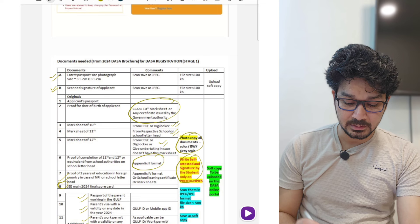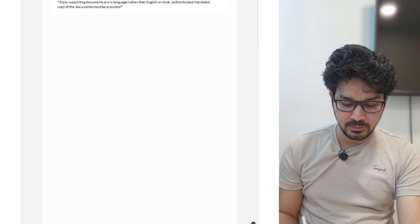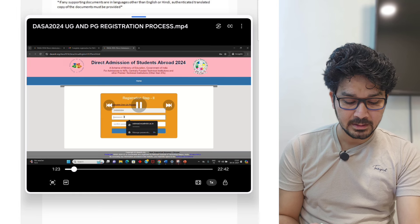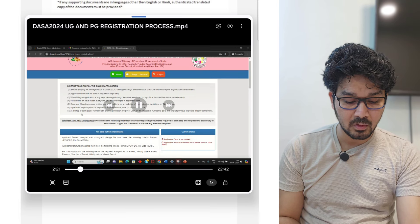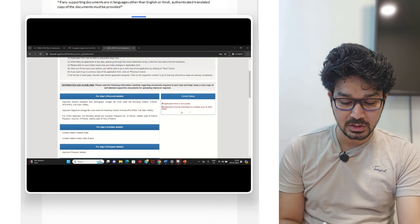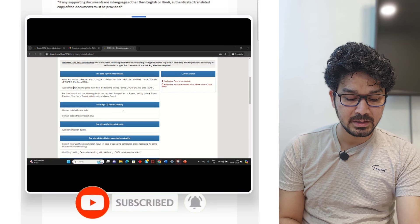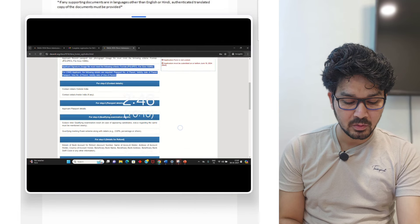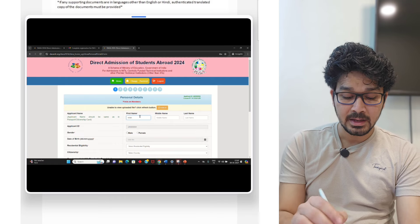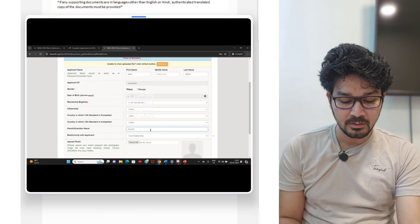At the end of the video you can check the format as well. There is also a video uploaded by DASA itself which you can see here. Now the instructions they have mentioned here — you can just go through them, it's very basic. You have to submit your documents: personal details, contact information, passport details, qualifying details. Once you submit, you have to fill all these details in the boxes and then proceed.